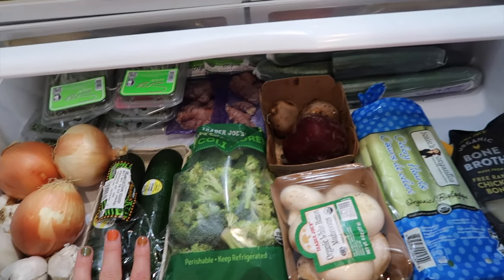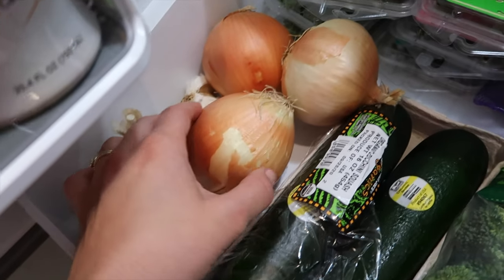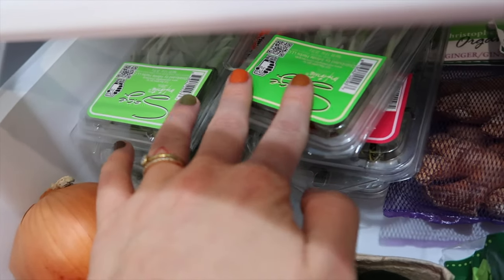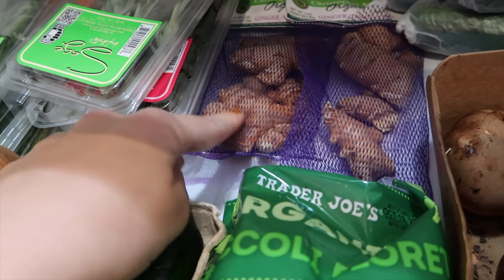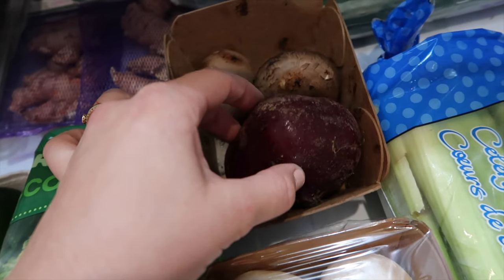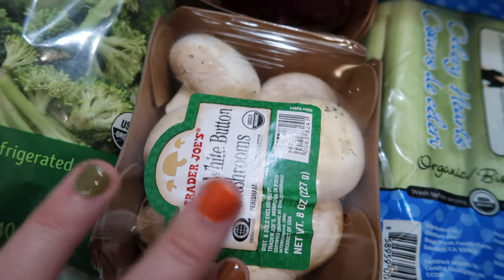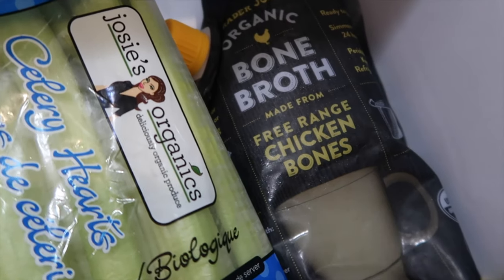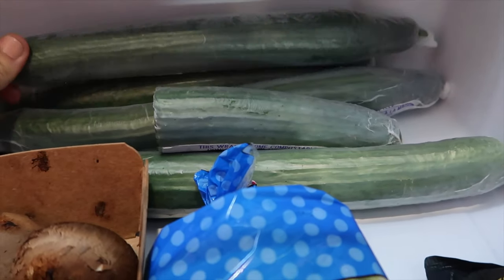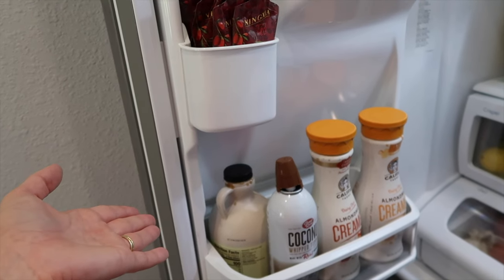In the bottom drawer are all the fresh veggies and herbs. We keep onions and garlic mostly out of the fridge but put a few in to stay fresh longer. I've got sage, thyme, rosemary, and fresh ginger root for cooking and making ginger tea. There are organic zucchinis, organic broccoli, a beet, some white button mushrooms, organic celery, and organic free-range chicken bone broth. And back here we have a ton of giant cucumbers — I've been on a cucumber kick lately making cucumber fruit salads.